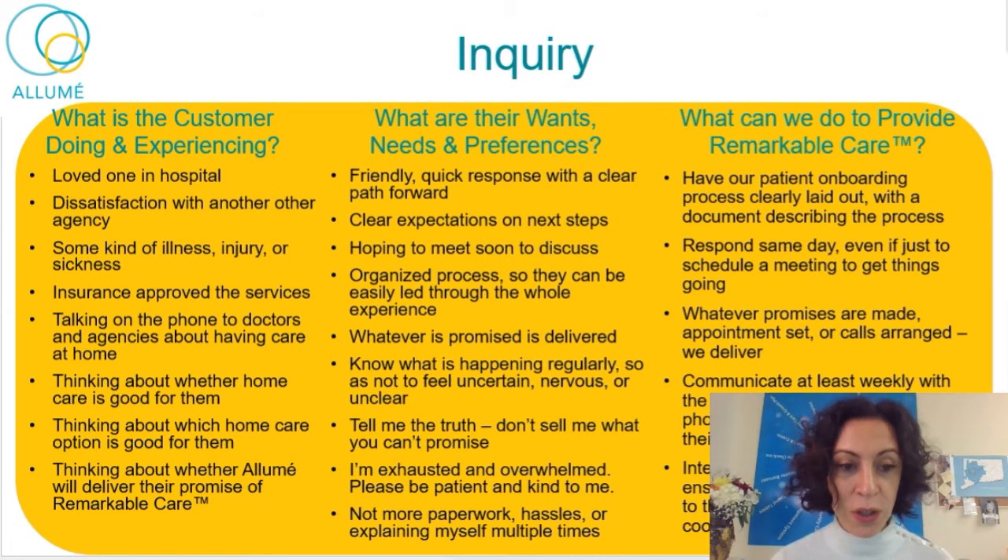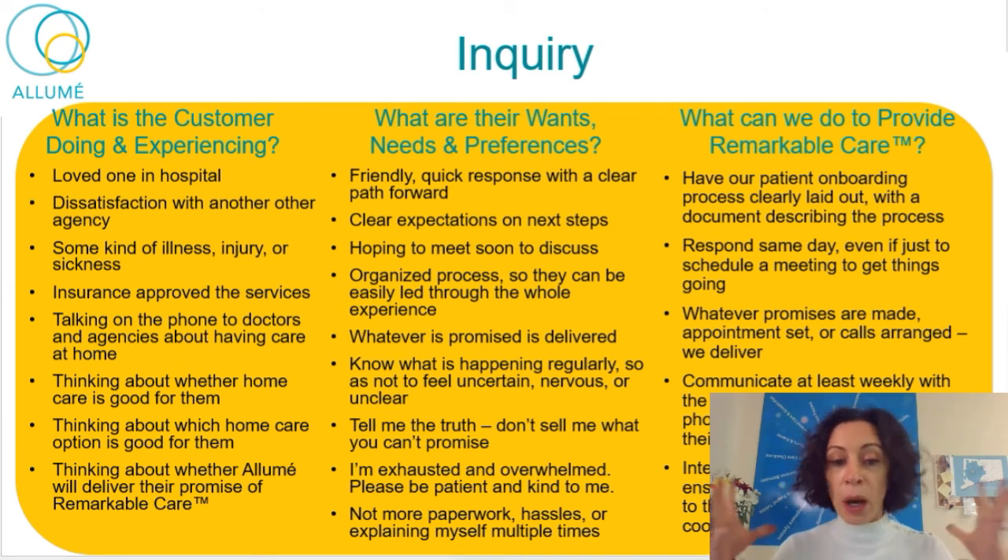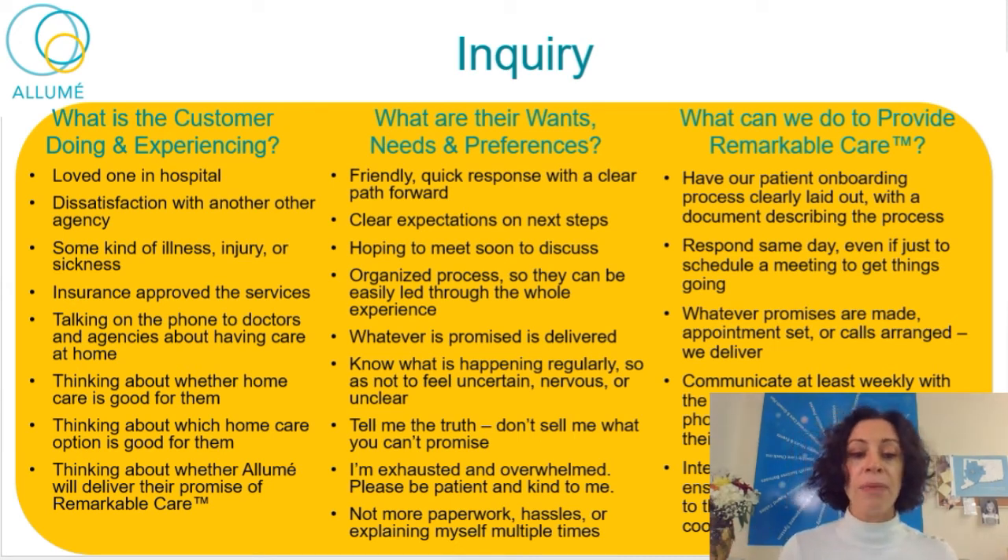Inquiry is the first step. What is the customer experiencing? They're in the hospital maybe. They're dissatisfied with someone. There's some kind of illness or injury or sickness. They're talking on the phone with doctors, specialists, and agencies — thinking 'oh my God, what am I going to do?' They're thinking about whether home care is good for them, whether they really want this. People are oftentimes not sure whether a home care agency will be the right one for them.